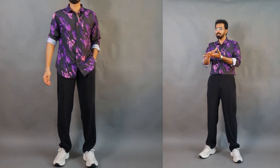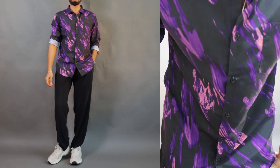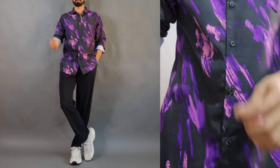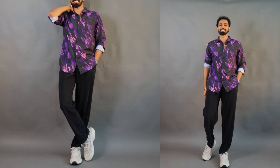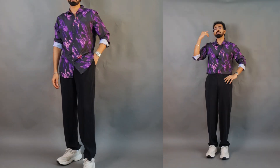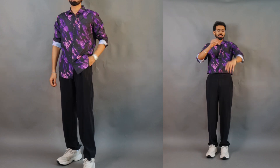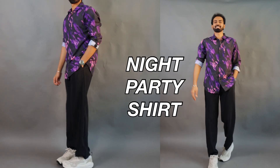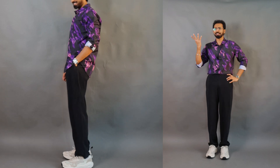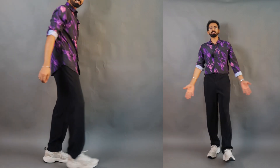Moving on to printed shirt number two — I got this printed shirt from Highlander again. It's a violet and black abstract printed full sleeve shirt in size large, and I got it at a price point of 500 to 600 rupees. The color combination is beautiful — the black gives depth and the violet provides a pop of contrast. Even though it's 100% cotton, the material has a slight shine that adds to the vibe. It's a relaxed fit and is perfect for nighttime, casual outings, or parties. Just pair with a black trouser — I paired it with black printed trousers and white sneakers.